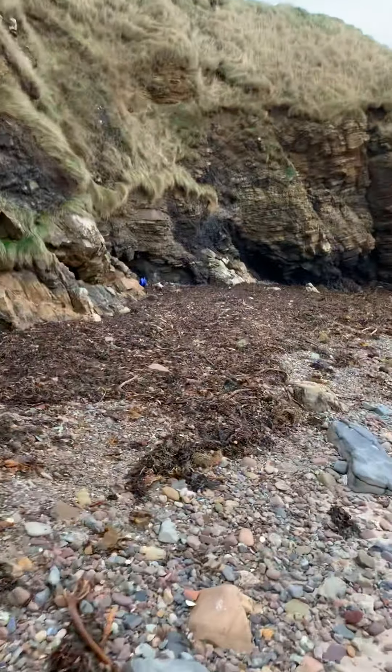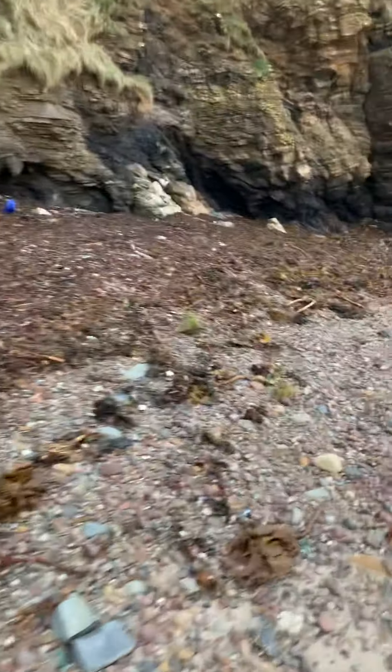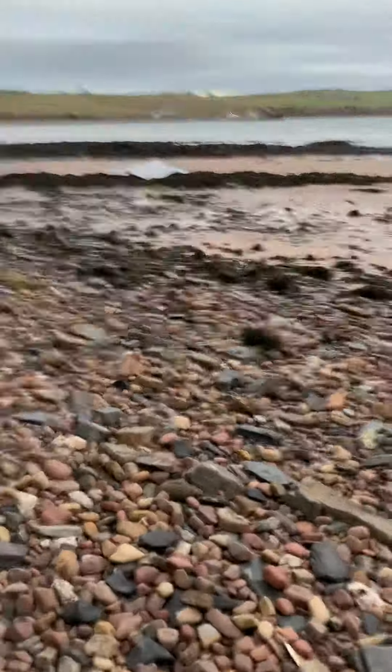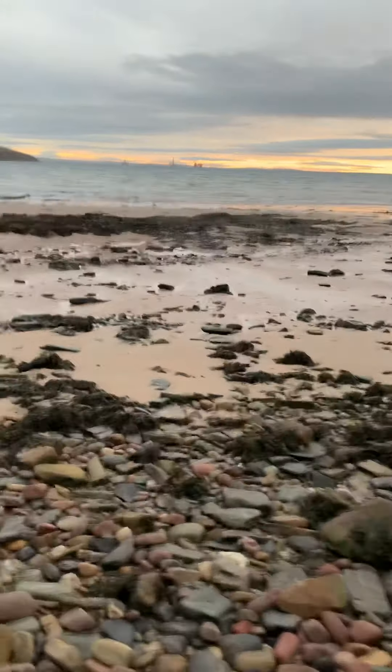You can see the seaweed line coming up from the shoreline. Unfortunately, brought with it were many dead seals — well, seal pups — at the end of last year. Because of our storm surges and weather here in Orkney, we unfortunately do get some loss of seals as well.